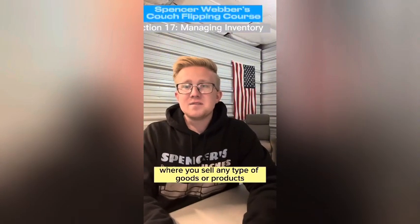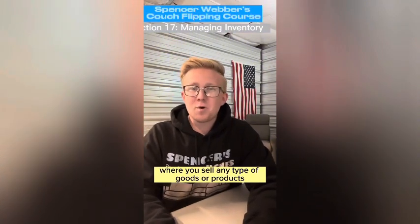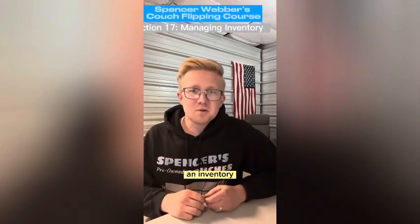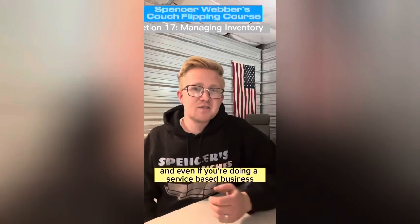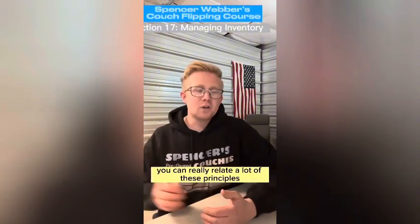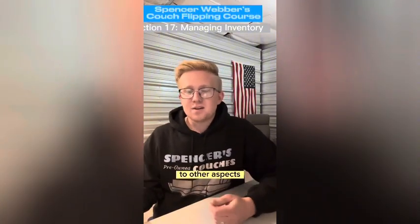If you're running a business where you sell any type of goods or products, then you're going to have to learn how to manage an inventory. And even if you're doing a service-based business, you're still going to have to manage equipment, supplies, employees, and your time. You can really relate a lot of these principles to other aspects.